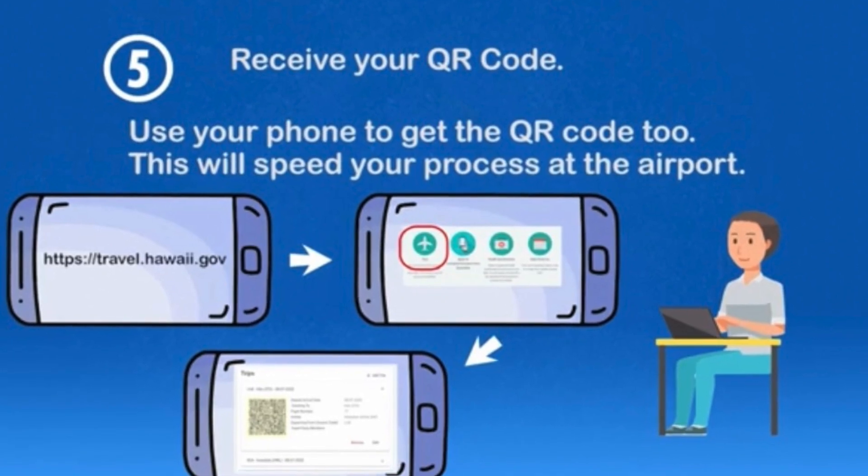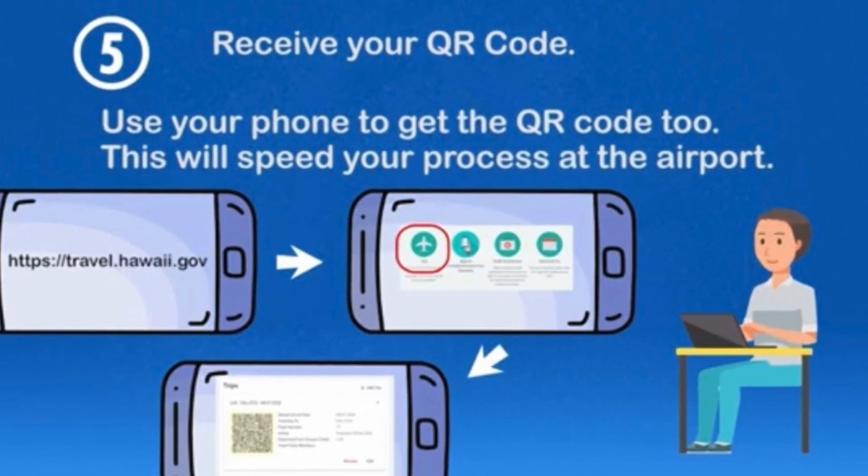24 hours before your flight, there is a health questionnaire. You go back to your account and answer some easy questions — like whether you have a fever or are coughing. Very easy to follow. Once you're done with all of this, a special QR code is created for your trip. With that QR code, you are good to go to the airport, but it still needs to be validated.